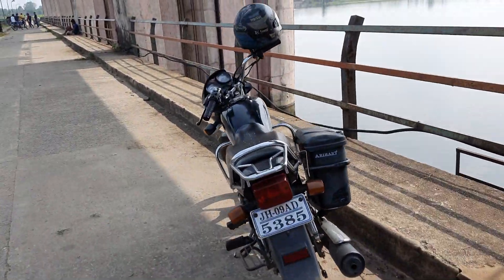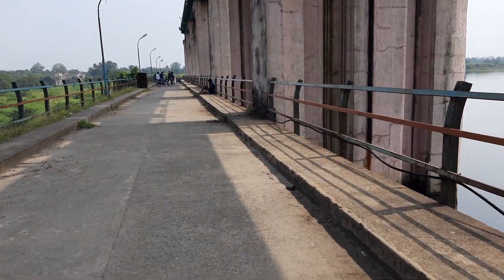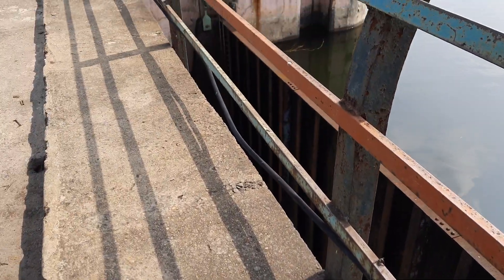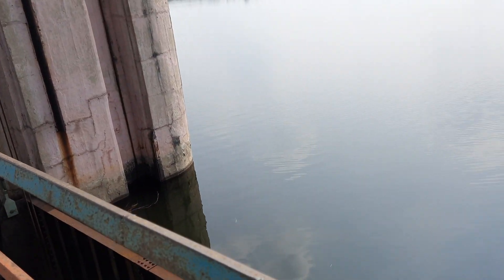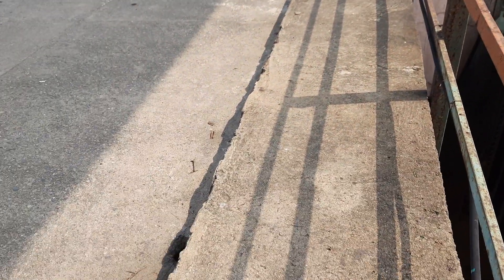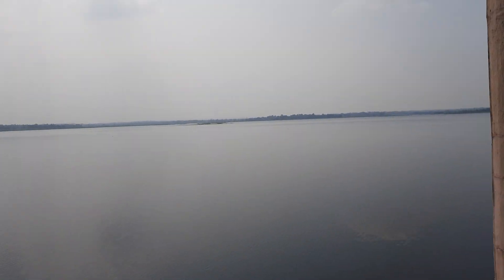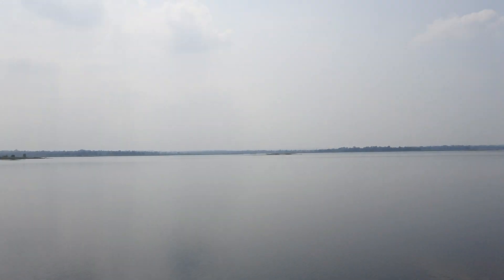There is a lot of water in this area. You can see that this is a dam — a complete reservoir in which the amount and volume can be calculated across its huge area.